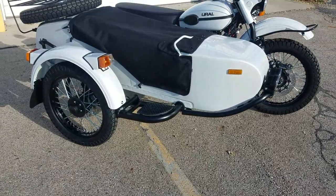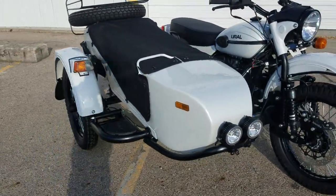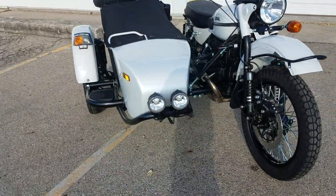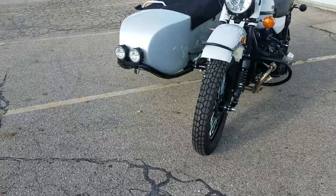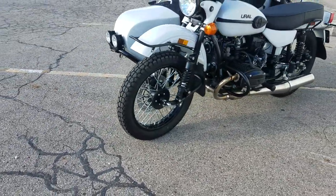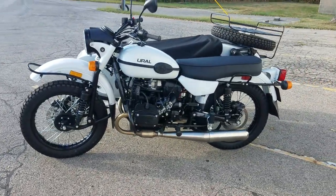If you're thinking about a Ural sidecar outfit, these perform very well on two-lane roads, back roads around town, cross-country on two-lane roads, and off-road as well. They will run down the interstate if you need to, but you want to try to hold your speed down as much as possible.